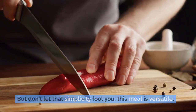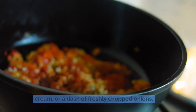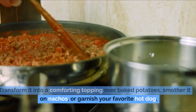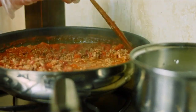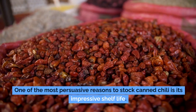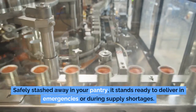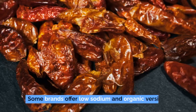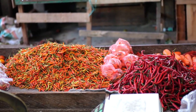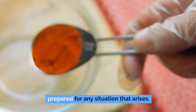Don't let that simplicity fool you — canned chili is versatile. Enhance its flavor with a sprinkle of cheese, a dollop of sour cream, or freshly chopped onions. Transform it into a comforting topping over baked potatoes, smothered nachos, or your favorite hot dog. It's even a secret weapon for chili mac or zesty chili cheese dip. One of the most persuasive reasons to stock canned chili is its impressive shelf life. Some brands offer low-sodium and organic versions, so inspect nutrition labels to choose the healthiest options.